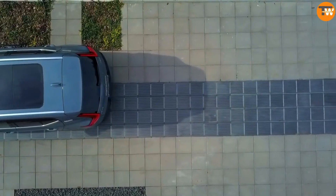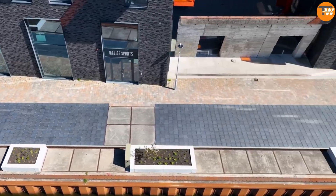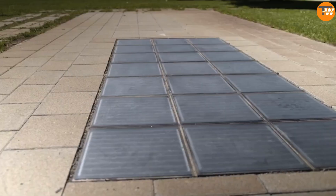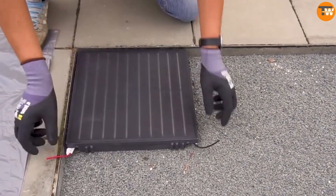Turning to construction technology from Hungary — beyond the Rubik's Cube, they've introduced Platio solar panels that cover 80 square meters of sidewalk. These panels can generate approximately 11.7 kilowatts of electricity.